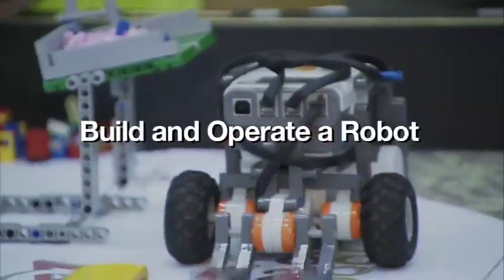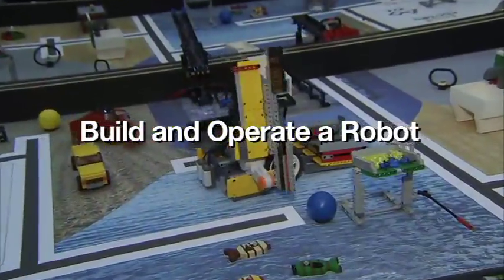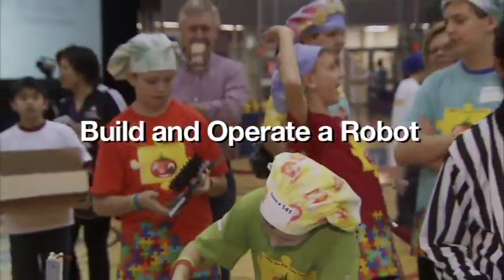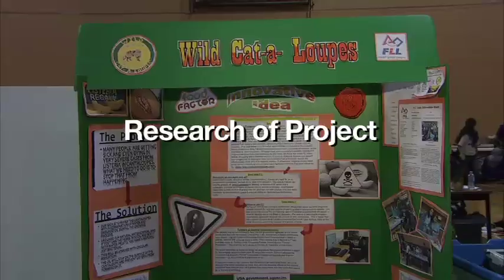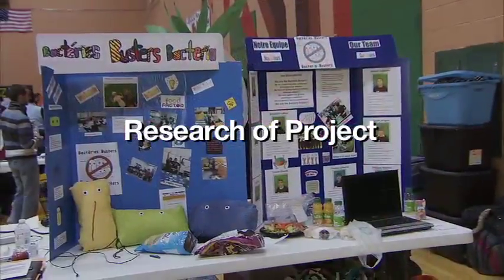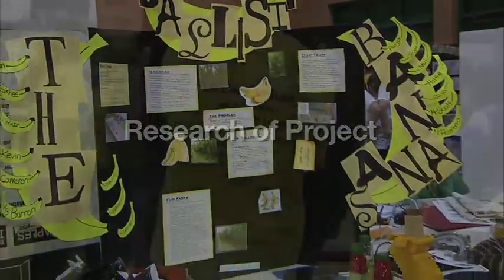The first component would be the obvious one, which is the robotic side of it. So they're learning about engineering skills and science skills and math skills — the hard technical skills. The second would be the research project, and the theme every year is a real-world theme that they have to research. This year it was food safety.